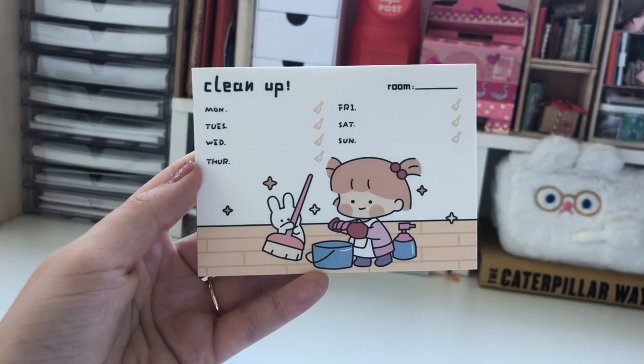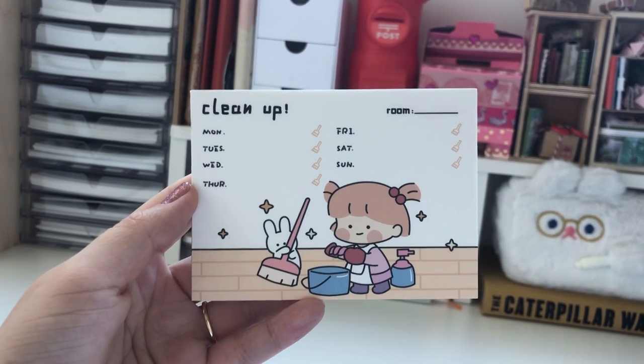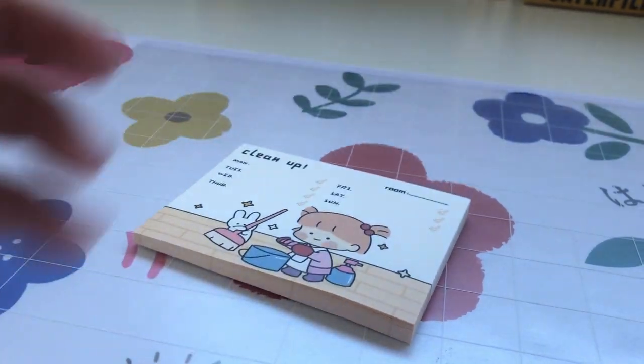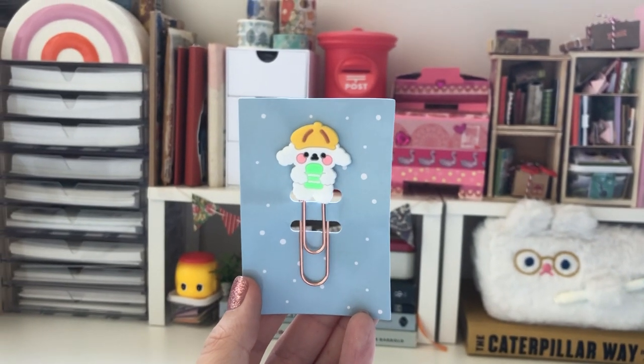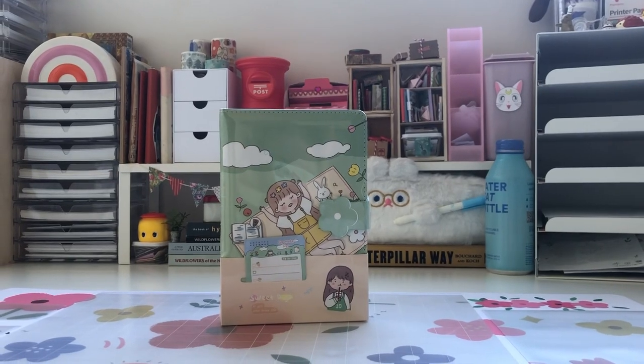And then this is the other pack here — it's so cute. Next we have this little memo pad that says 'clean up' and it has the days of the week with the same design throughout. I just did a little flip through so you can see that. And then next we have this cute little paper clip — he looks really cute on my sticker book.